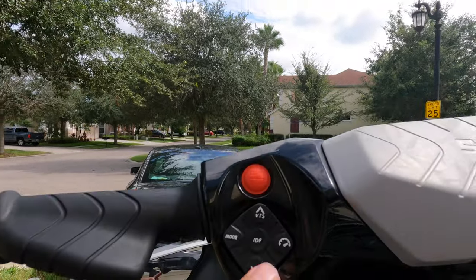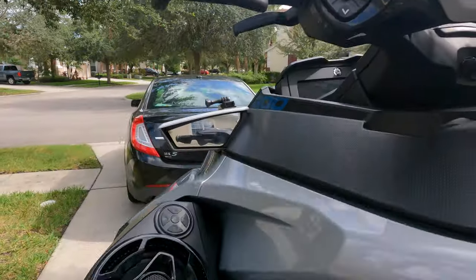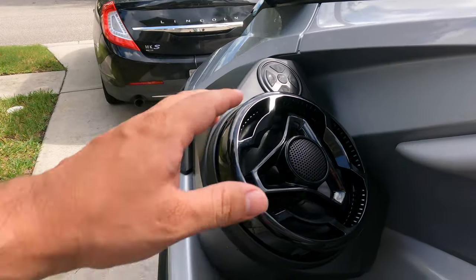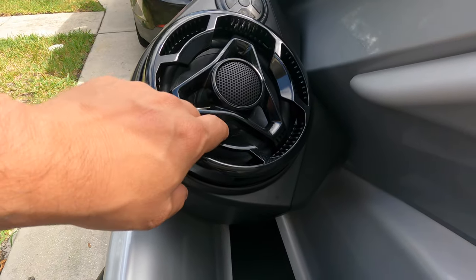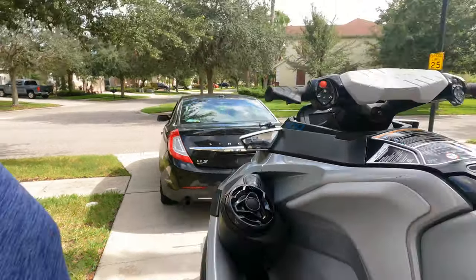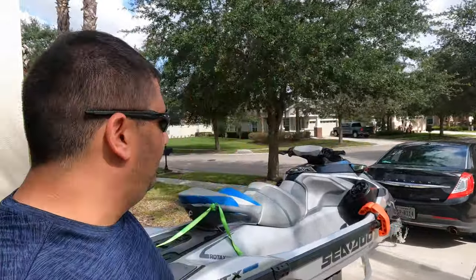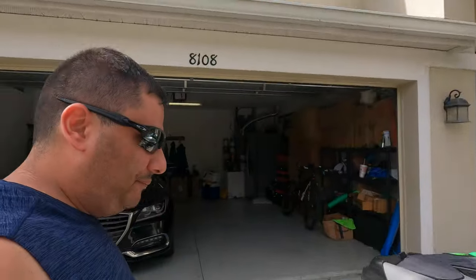I also got the BRP sound system — two 6.5-inch speakers with tweeters, so it's two-way. They're really good. The bass is actually better than my Lincoln's 10-inch subwoofer, which is pretty impressive.